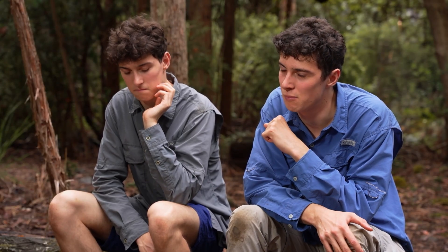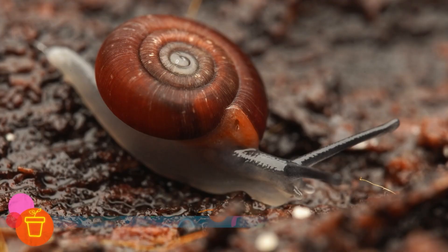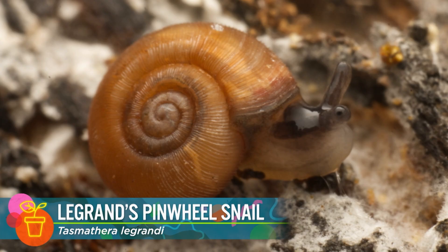A malacologist is someone who studies molluscs, which is an incredibly large phylum. I focus on land snails. In Tasmania, we have from about 240 to 260 species of land snail. 85% are native and a large proportion are only found in Tasmania.